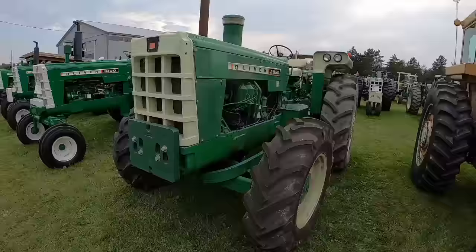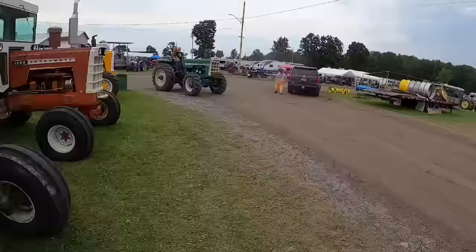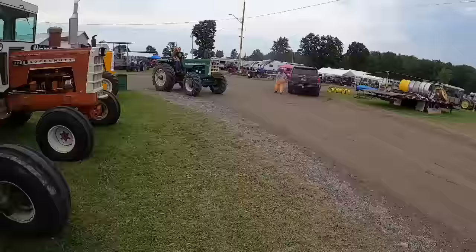Nice original 2255. Oh look, an 1800A front wheel assist. That's fresh from Arnie Meyer's auction — that thing runs nice.